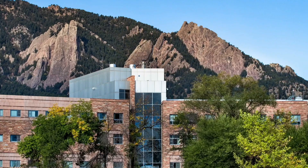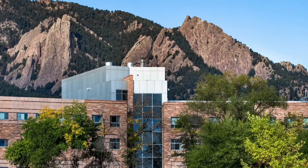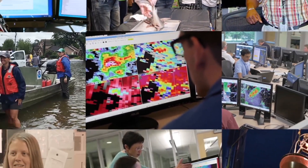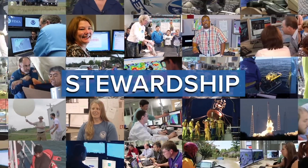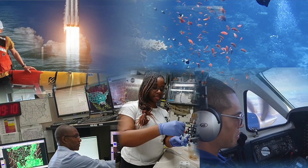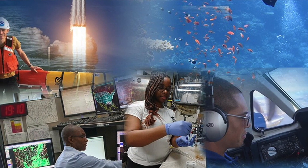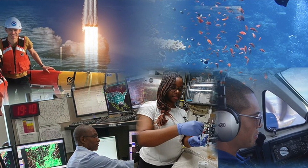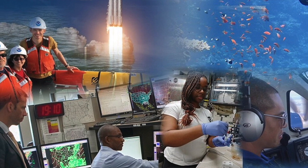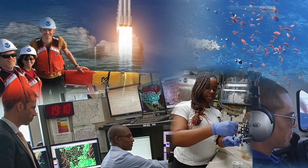Welcome to the David Skaggs Research Center, or DSRC, home to the National Oceanic and Atmospheric Administration's Boulder, Colorado facility. NOAA was formed in 1970 by then-President Richard Nixon's executive order. That order combined the federal government's Weather Bureau, Bureau of Fisheries, Coast and Geodetic Survey, and a number of other environmental research organizations into one agency.